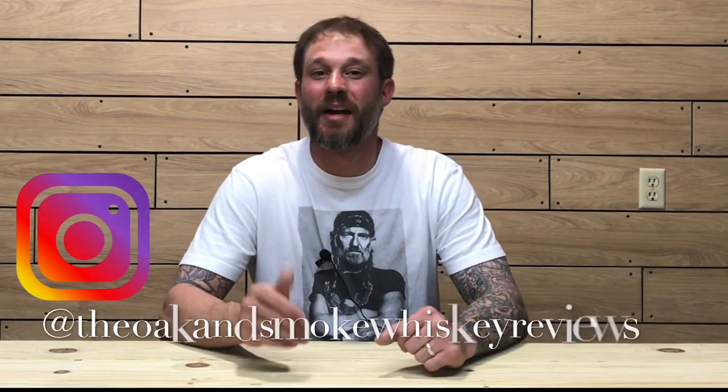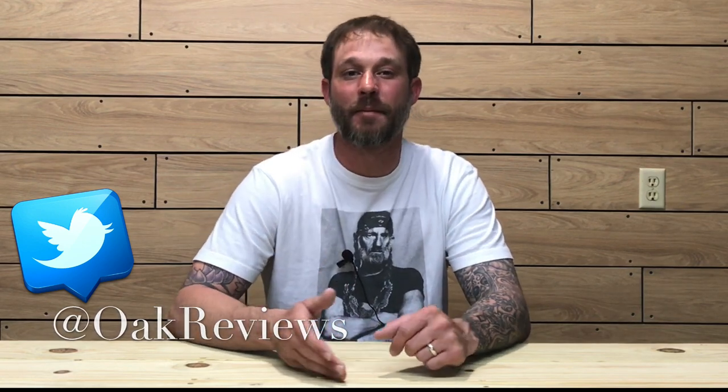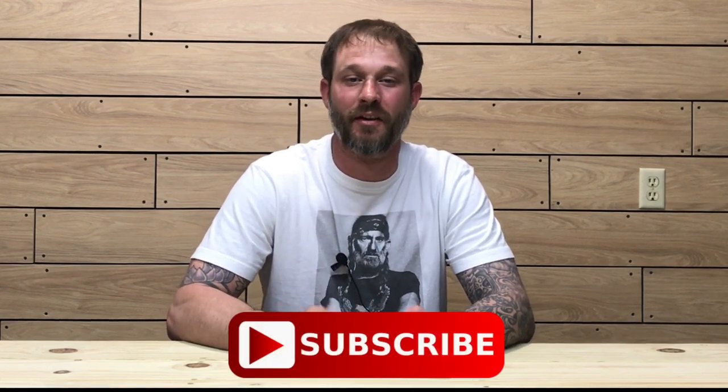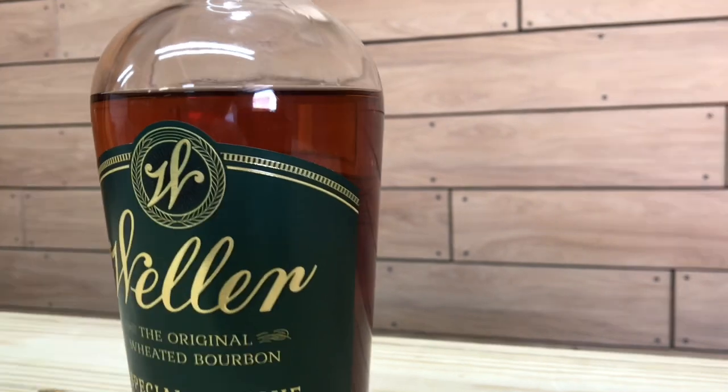Welcome to another episode of the Oak and Smoke Whiskey Reviews. My name is Brent. If you are a subscriber, I thank you so much for your support. If you're not a subscriber and you're into whiskey and whiskey-related stuff, please consider hitting that subscribe button with the notification bell so you'll be notified of new uploads and live streams.